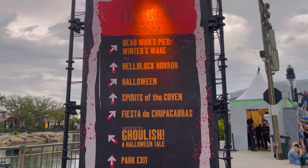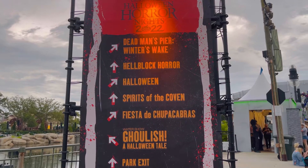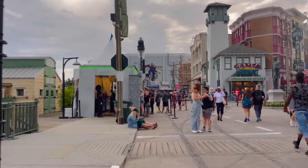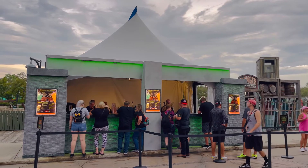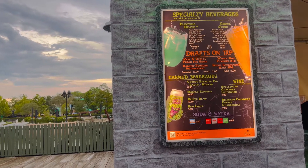And here's the map — this year the houses are around several spots in the park, telling you where all the houses are. And here we are at the drink booth right in front of the Starbucks. They have special tea beverages like Electric Death and Juice.